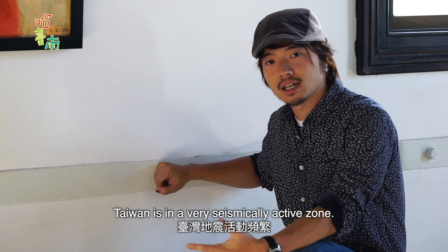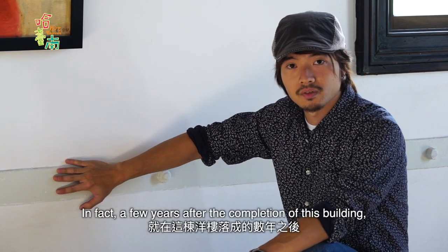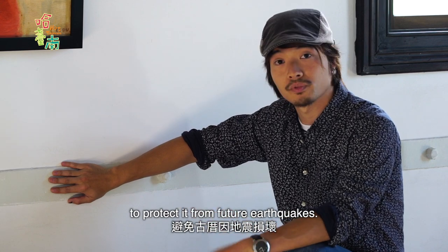As we all know, Taiwan is a very seismically active zone. In fact, a few years after the completion of this building, it ran into a few earthquakes. So the Liu family had to install these metal braces to protect it from future earthquakes.